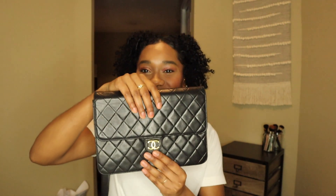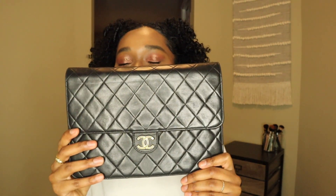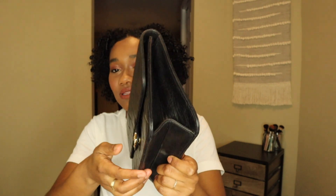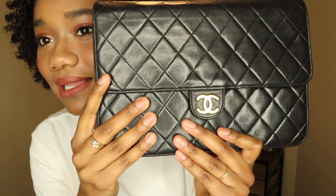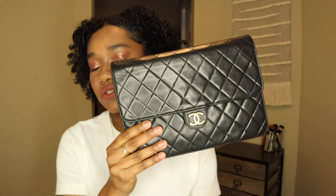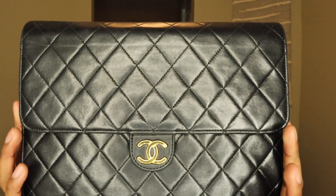Now for the big reveal — this is my new single flap Chanel vintage handbag. It does close flat but opens up when you put things in it. It is in black lambskin leather with the CC closure. This is a Series 3 bag, and I'll pop the chart on screen to show the Chanel series numbers. Mine is a 3, so this bag is from 1994 to 1996.